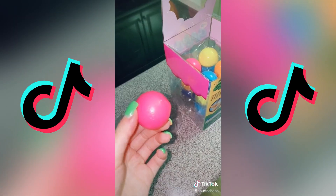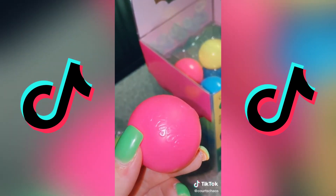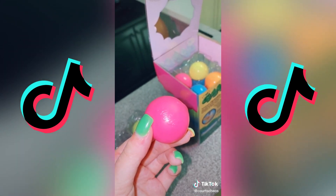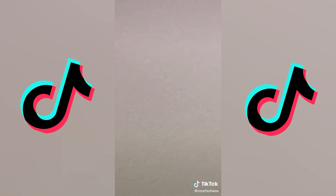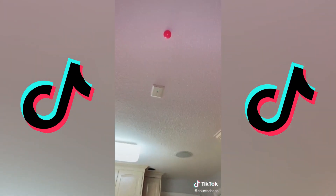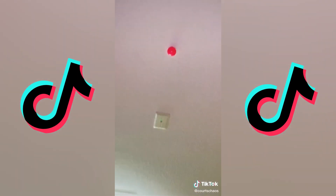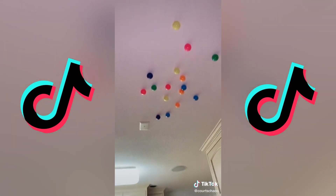The video that sold me was just someone throwing these at their ceiling and catching them seconds later. The kicker is a lot of my house has popcorn ceiling, so I didn't think it was going to work. Oh — it works! Oh my God, I'm so happy. Wait, is it not going to come down? Well, it was fun while it lasted.